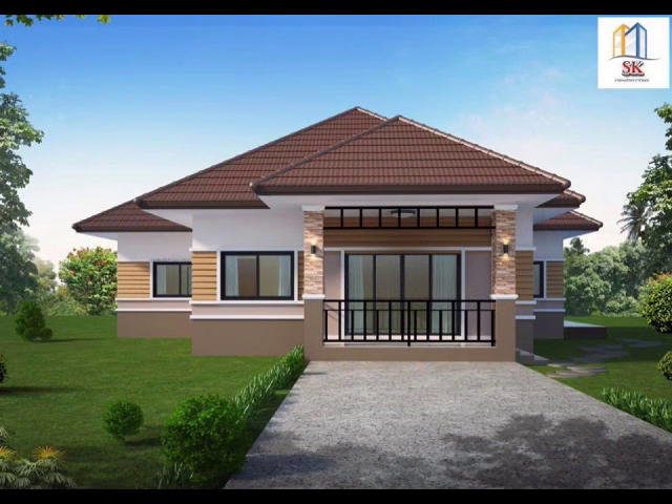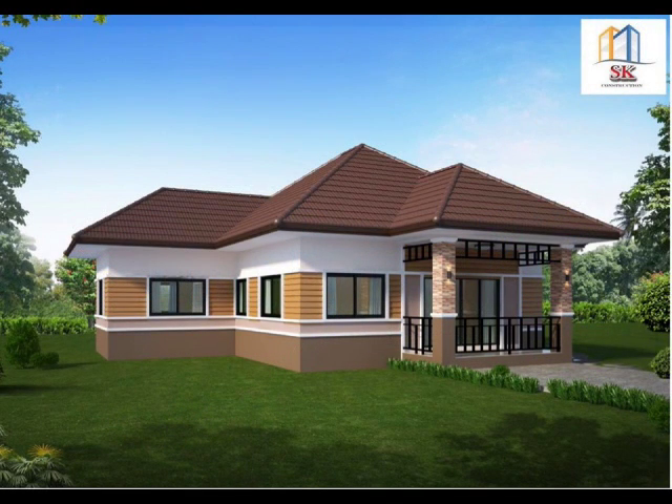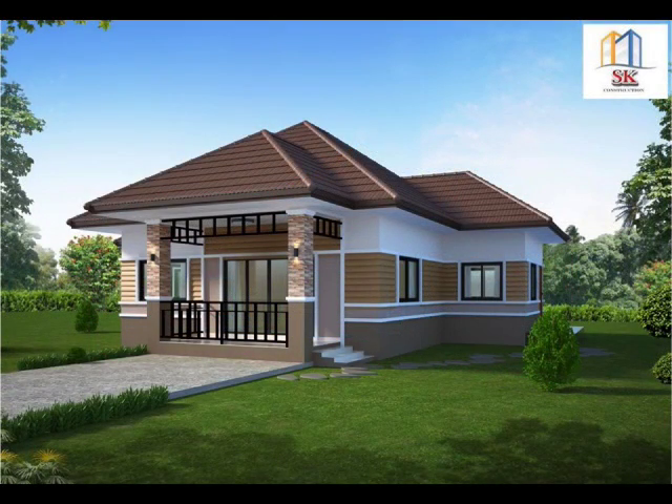House Design No. 8: A bungalow house designed with three bedrooms and two bathrooms. This house has a total living area of 128 square meters. With good design, materials, and the right colors, you can have a spectacular house despite the size.